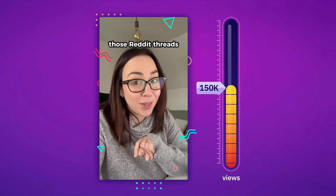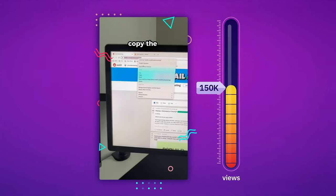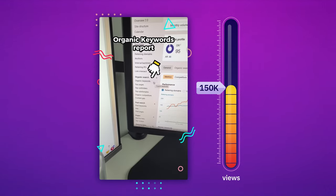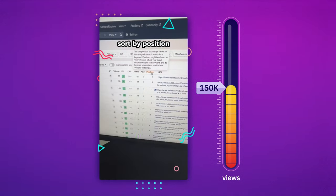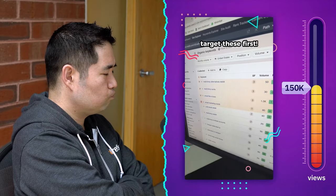So if you find a Reddit thread ranking number one on Google, chances are a well-written blog post is going to outrank it super quickly. Here's how you find those Reddit threads: go to Reddit and find a subreddit related to your industry, then copy the subreddit's URL and paste it into Ahrefs site explorer. Then click on the organic keywords report and sort by position — these are ranking in the top spot on Google, so these are the first ones to target.